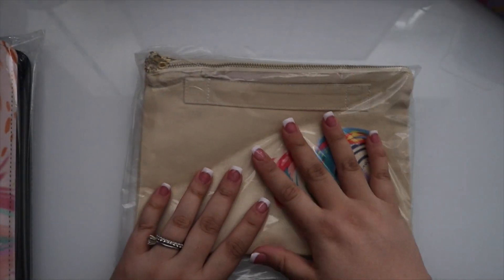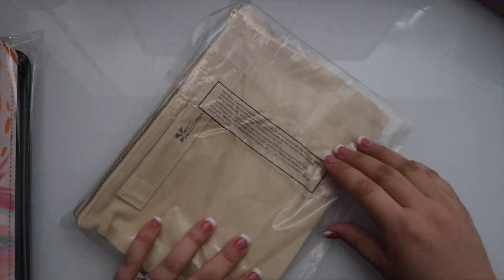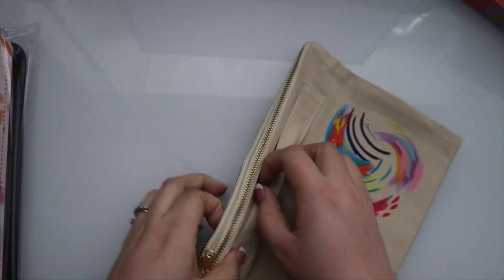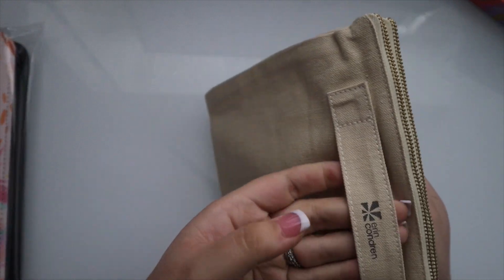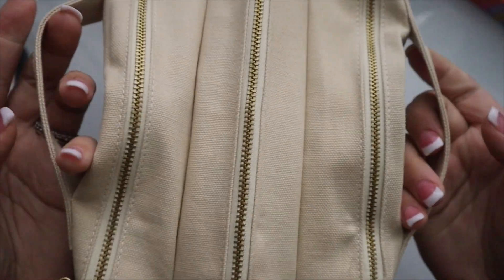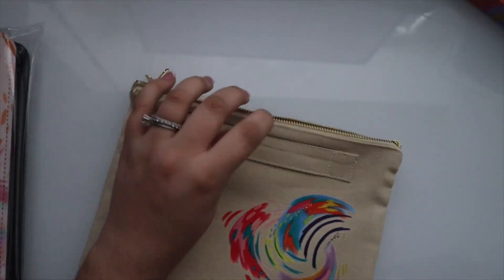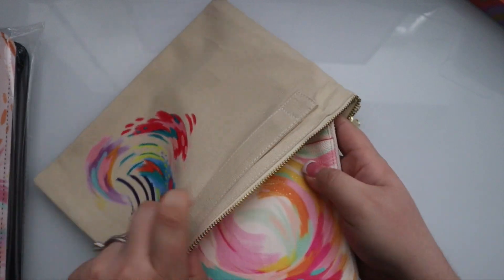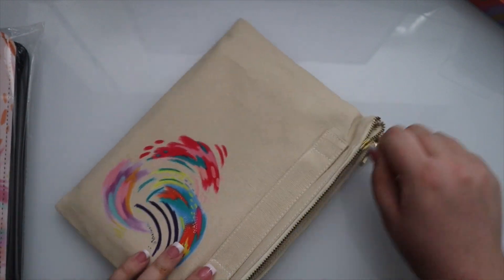Next up we have this new accordion pouch. This is different than the previous accordion pouches — it has a canvas material. You can open it up and you have three sections. These are so large that you can put the Planny Pack in here. So this is what you can use to store all of your new accessories.